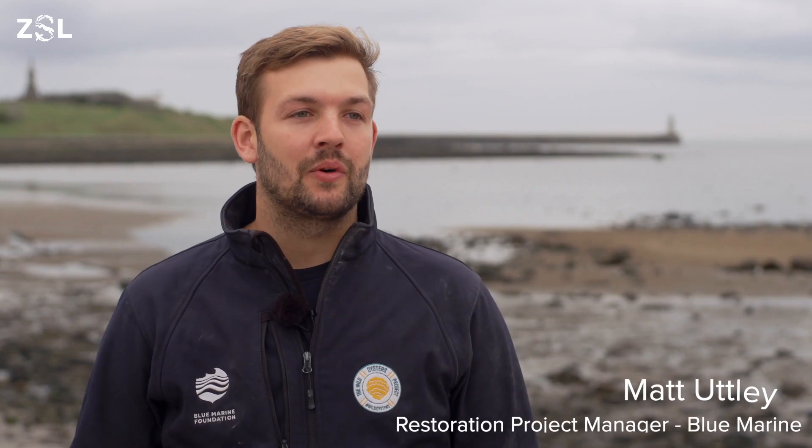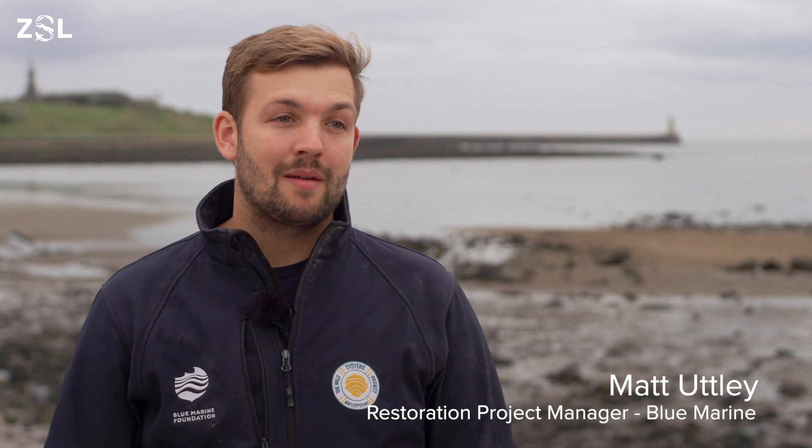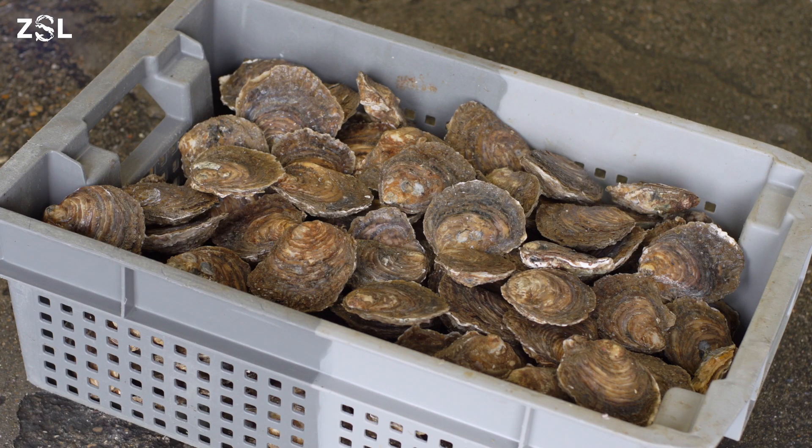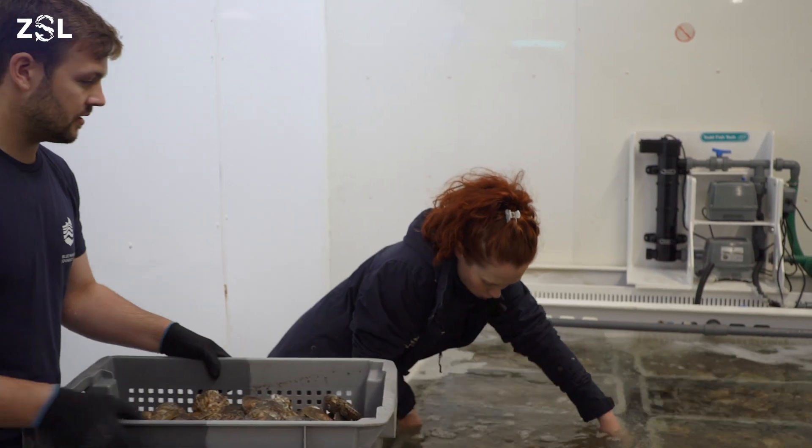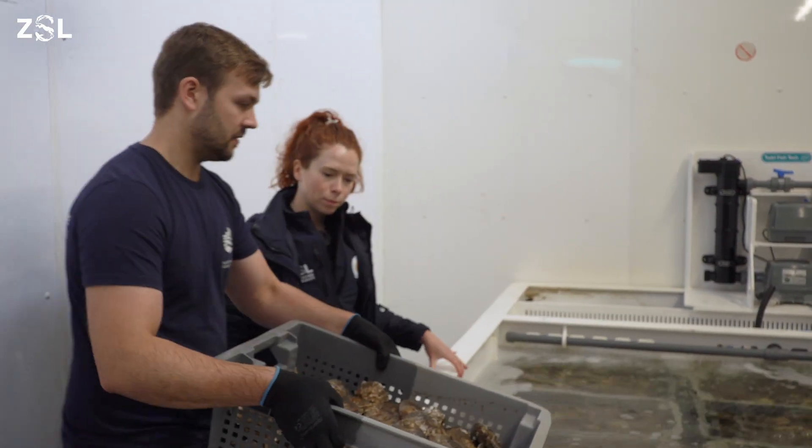Native oysters are what we call ecosystem engineers, meaning they change and improve the habitat around them. Native oysters create a reef which is a sort of complex 3D matrix, and this habitat supports a wide biodiversity of other marine species.